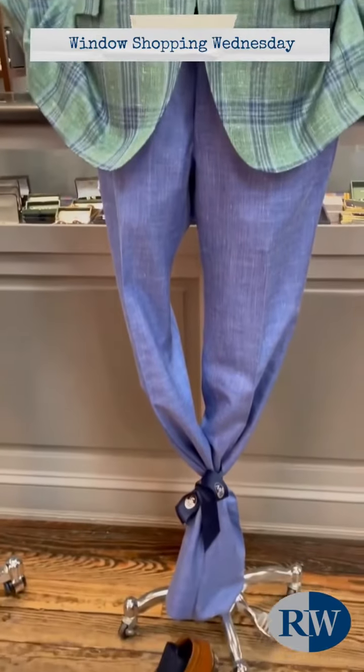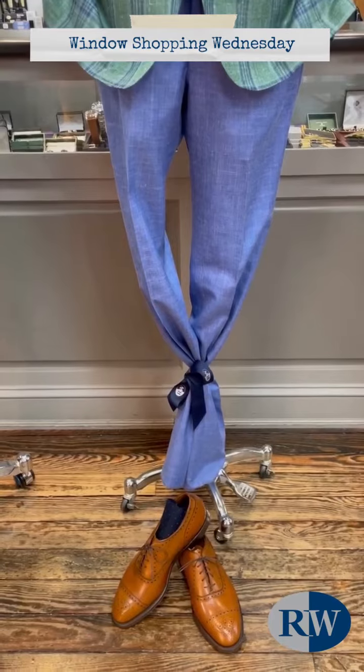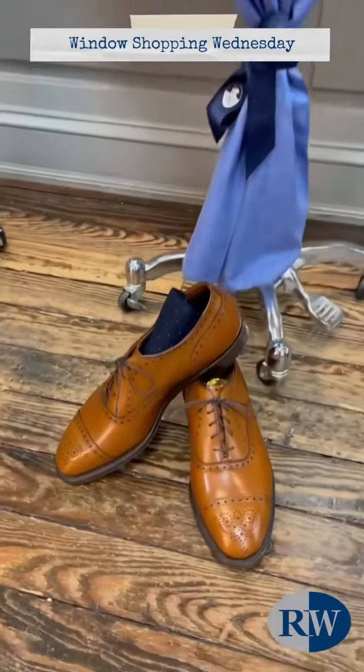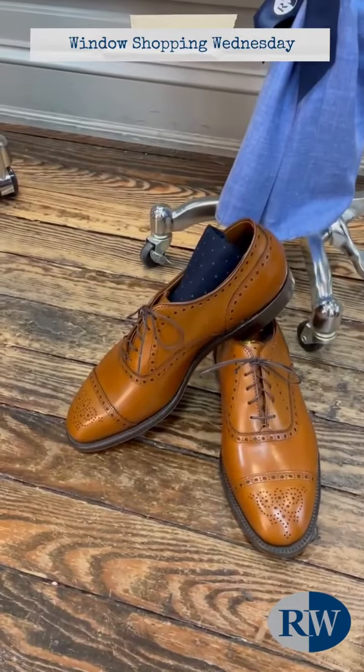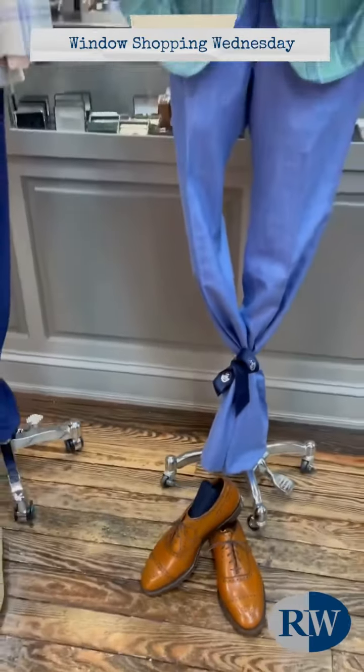The pants he's wearing is a blue wool and linen pant from Hickey Freeman. The shoes are from Alden — it's a medallion cap toe — with a pair of navy and green polka dotted socks from Pantherella.